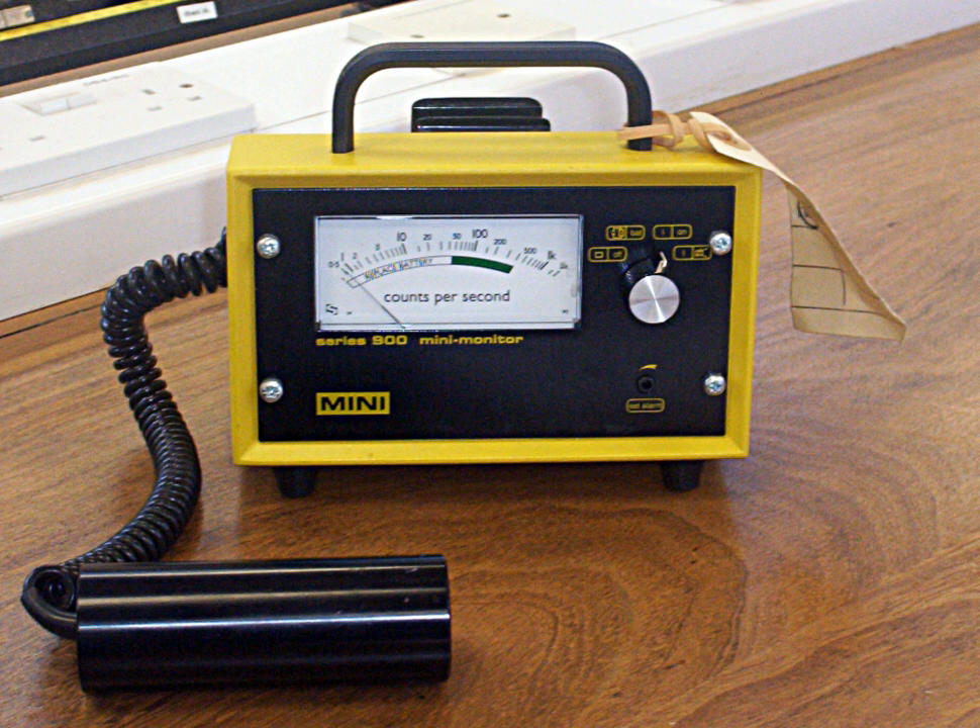For handheld units there are two fundamental physical configurations: the integral unit with both detector and electronics in the same unit, and the two-piece design which has a separate detector probe and an electronics module connected by a short cable. The integral unit allows single-handed operation, so the operator can use the other hand for personal security in challenging monitoring positions, but the two-piece design allows easier manipulation of the detector, and is commonly used for alpha and beta surface contamination monitoring.